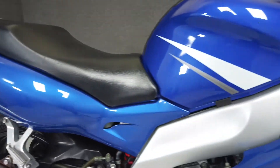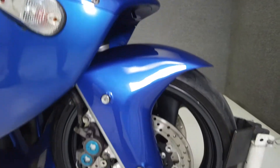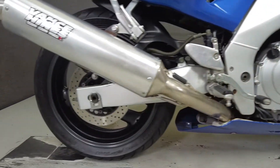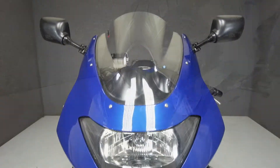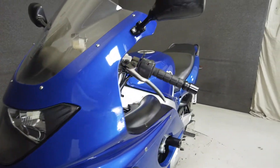This bike is at the top of the Supersport Class of 2003 with a high-revving 599cc inline four-cylinder producing 100 horsepower and 48 foot-pounds of torque, going to the rear wheel through a six-speed transmission and chain final drive. It weighs in at only 369 pounds and has a seat height of 32.3 inches.